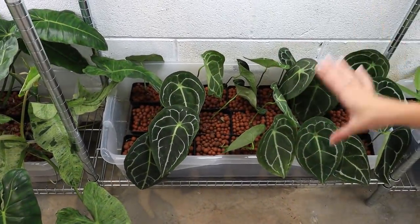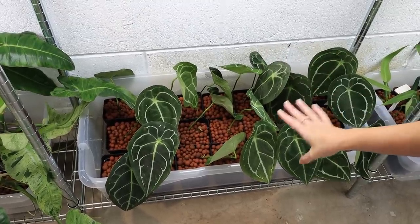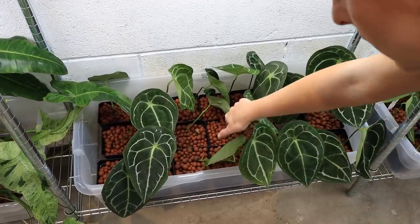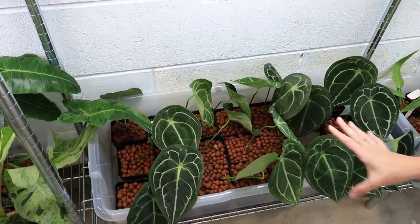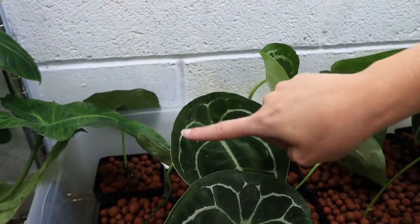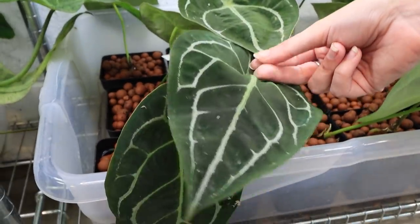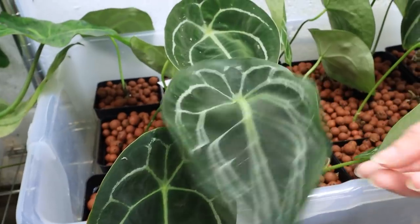Down here is Anthurium forgetii — really, really gorgeous plants. They don't size up too quickly, so if you want a smaller one, these can remain with you a lot longer before you have any space issues. They're unique in that you don't get any ears on the plant — the top remains really round and disc-like. That's what makes them special and very, very beautiful.